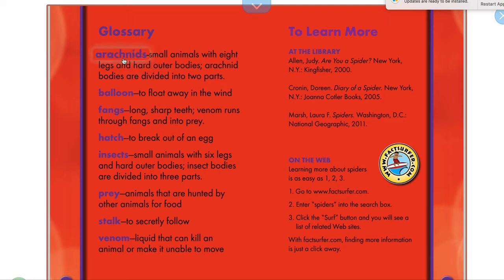So here are some words that we're learning this week. Arachnid — a small animal with eight legs. So all spiders are arachnids; now there are other kinds of arachnids, but this week we're just talking about spiders. Fangs — those are the long sharp teeth, and venom runs through them. Hatch — that means to get out of an egg.